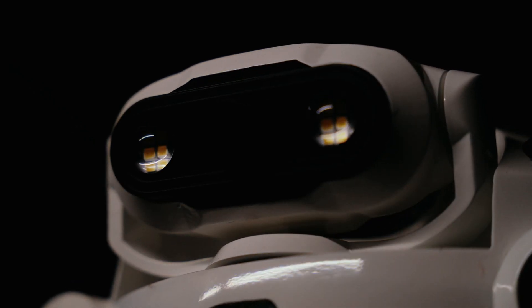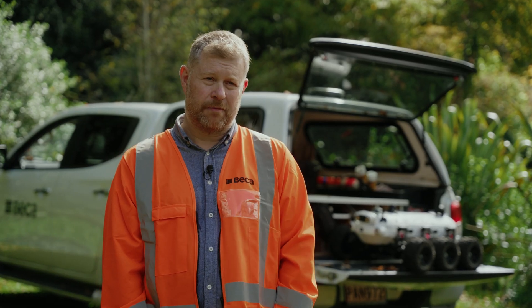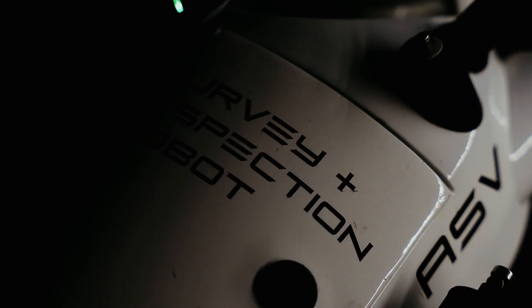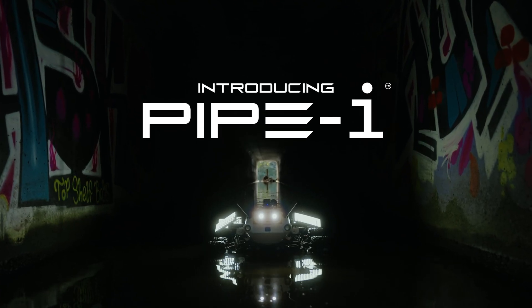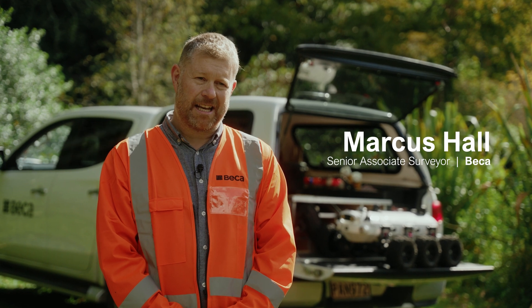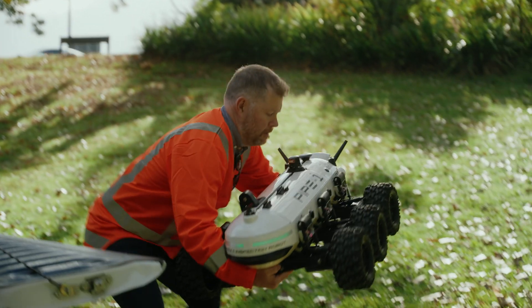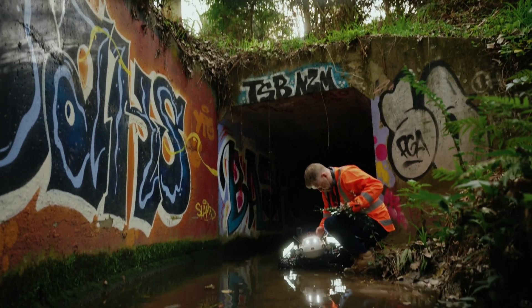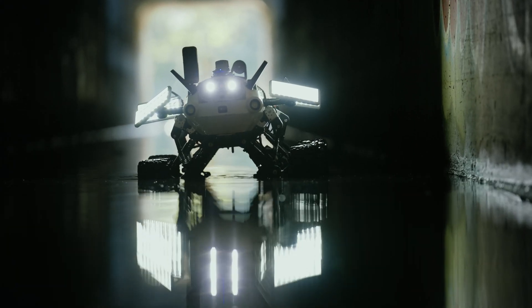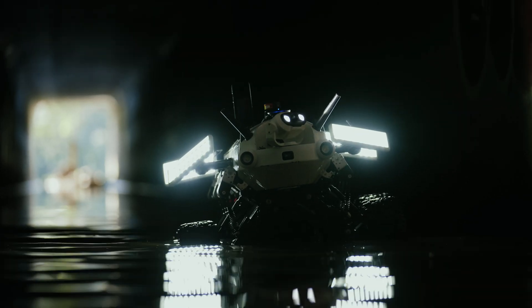Health and safety is really important to us and it's been a key driver for this innovation. We're proud to have developed Pai Pai, which is a technological solution to keep our people safe. Pai Pai is a robotic 3D scanning survey inspection vehicle. It was born out of necessity to enter confined spaces and dangerous environments. The key benefit is that it eliminates the need for people to go into these hazardous environments.